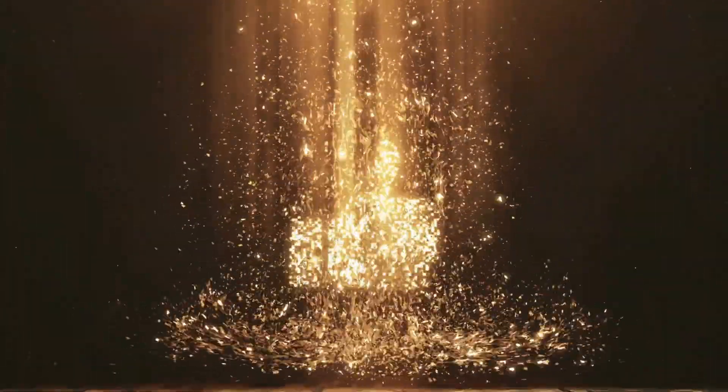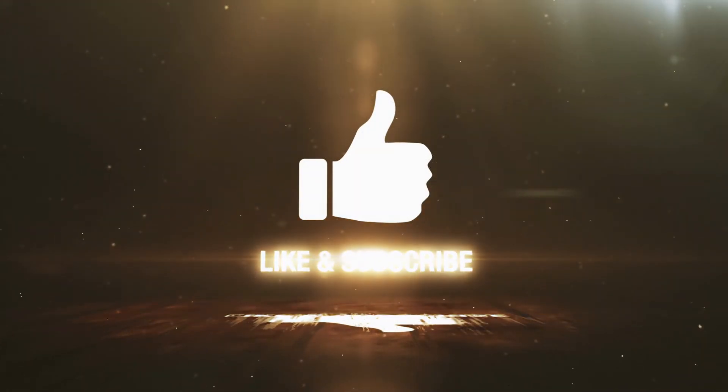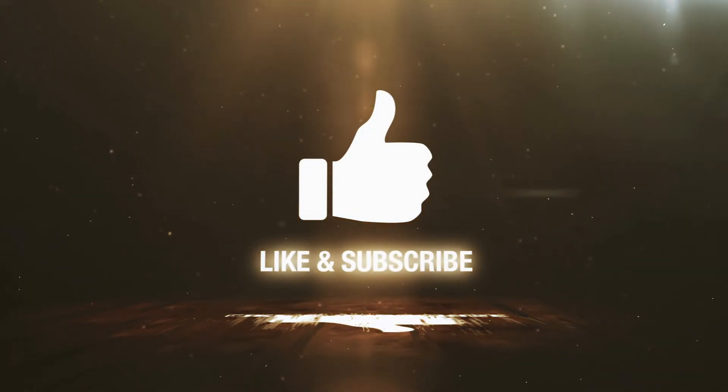Now is a great time to like, subscribe, and hit that notification button so you know when a new episode hits the air. Please comment on content that you, the viewer, would love to see.